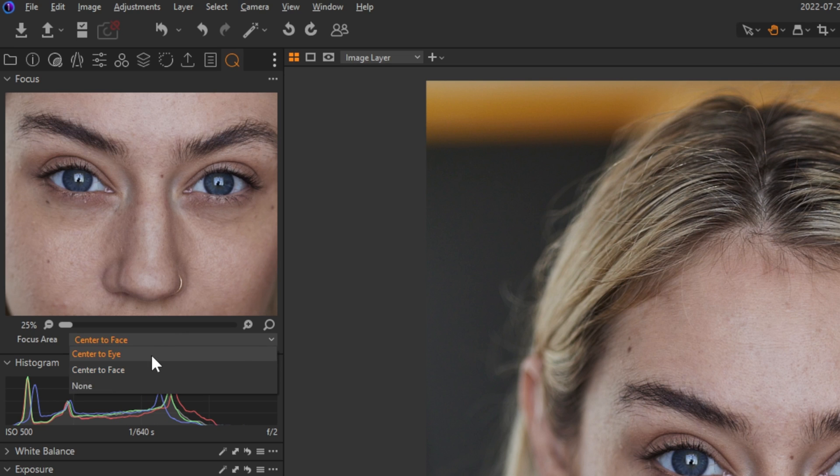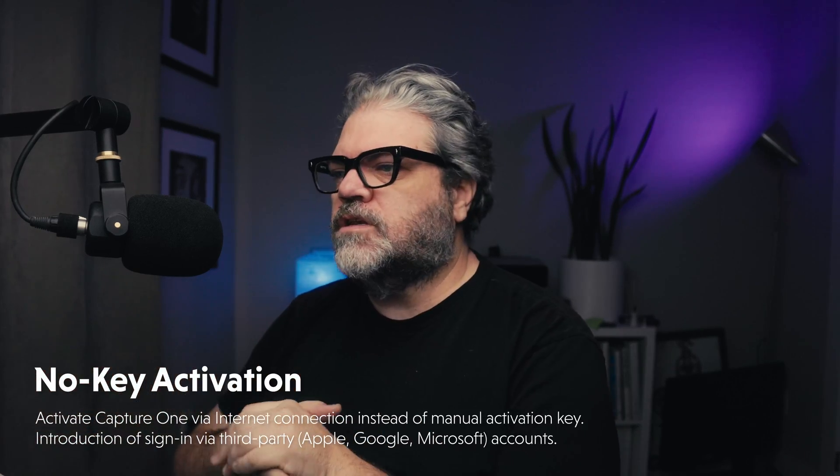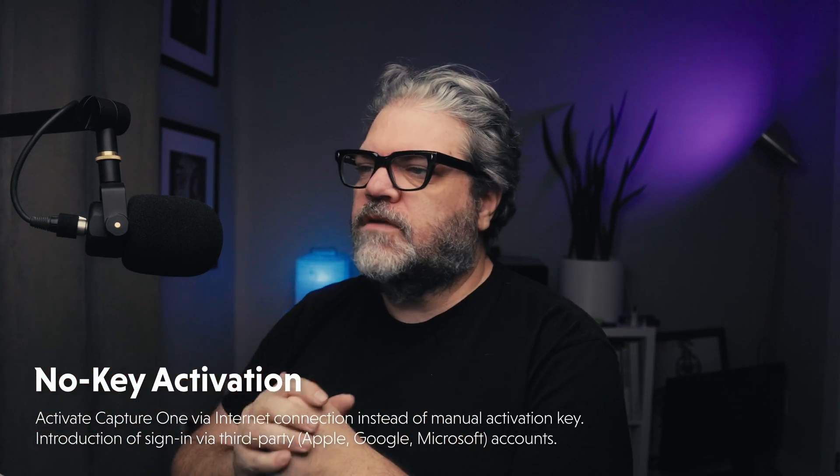There's center to face and center to eye. Something I noticed the other day — I had to reactivate Capture One. They now have no-key activation, which means you don't have to type in a physical key. You do need an internet connection. It will connect to Capture One's website, grab your account information, confirm you have an active subscription, and activate the software, provided you have seats available. You can also sign in with Apple, Google, and Microsoft accounts.